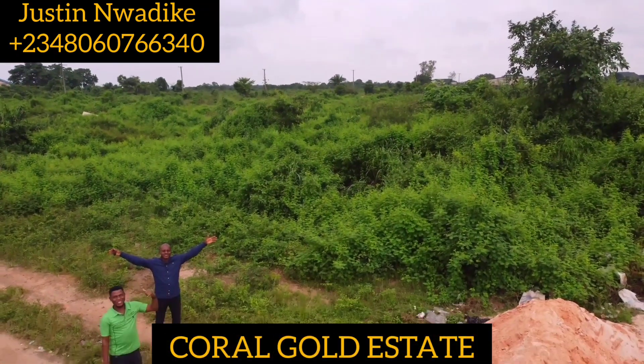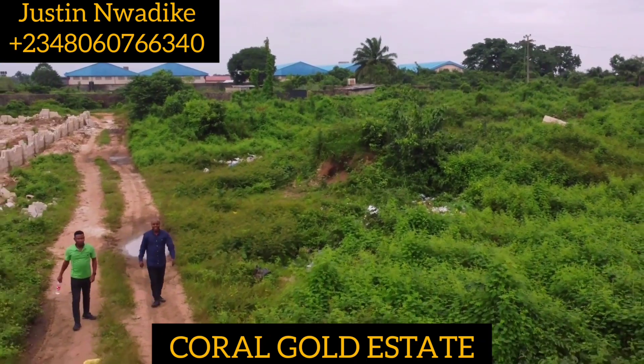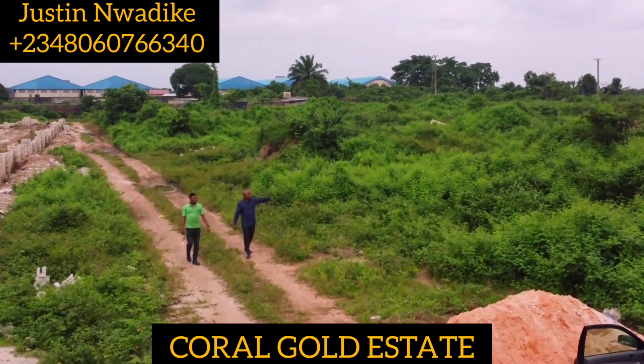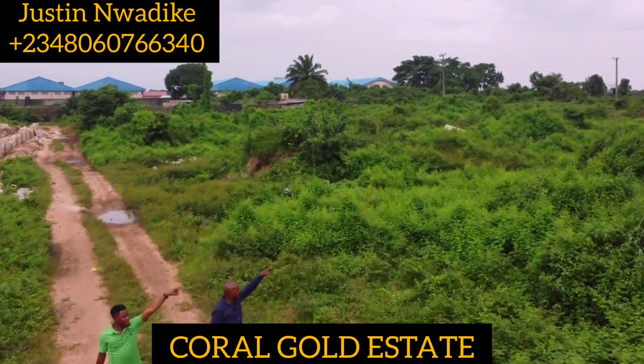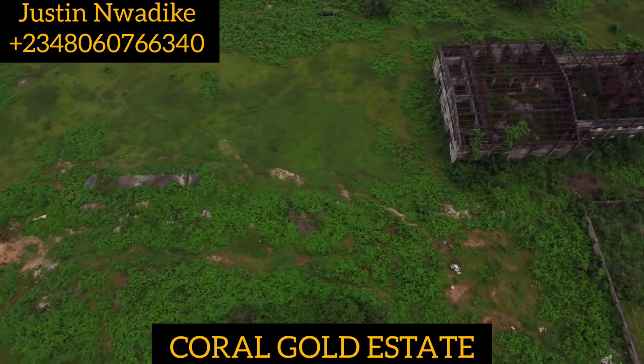Welcome to Kora Gold Estate, located at Erete, Owerri, Imo State. As you can see, it is still new and fresh, and is in between a built-up and living environment. At the back of this estate is World Bank Owerri Portharcourt Express Road, New Owerri.